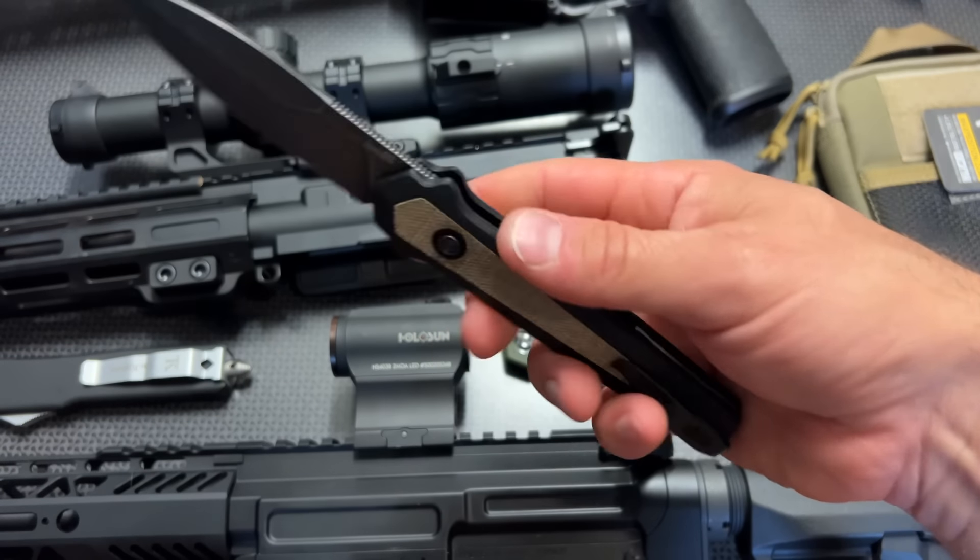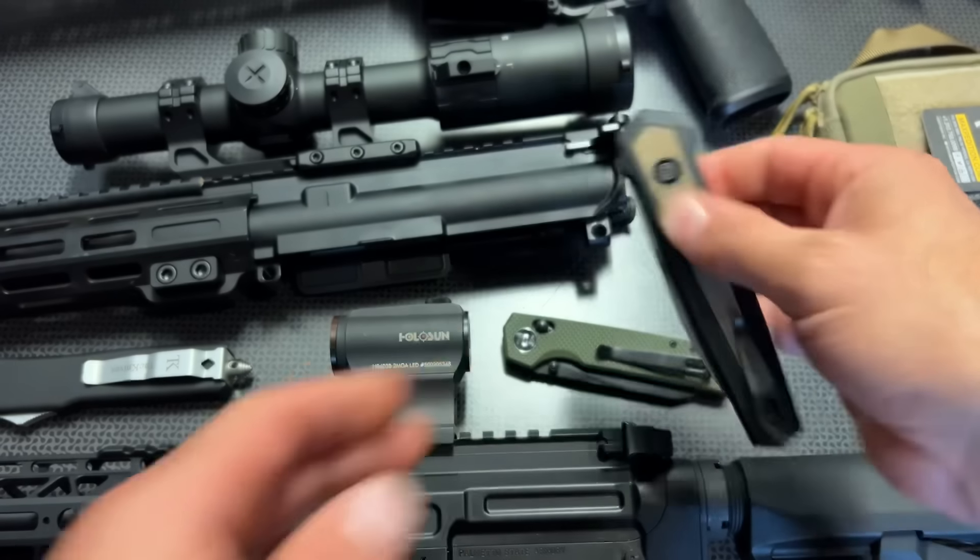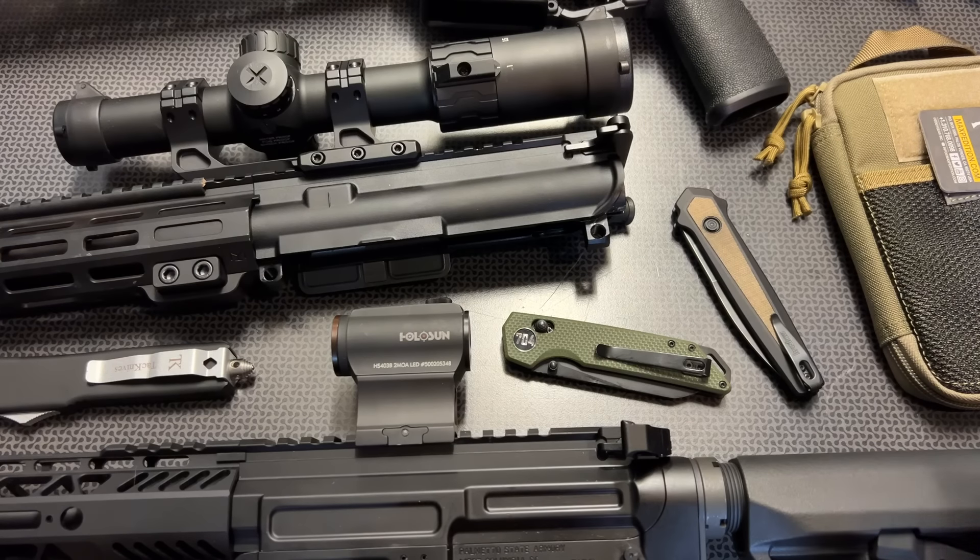For those asking for a made-in-the-USA knife, here you go. These generally sell for $240 and they're on sale for $144. You are going to pay up for a US knife, but this is a great one, especially at that $144 price point.